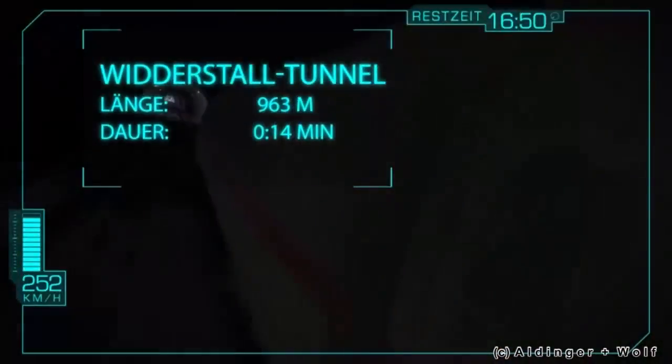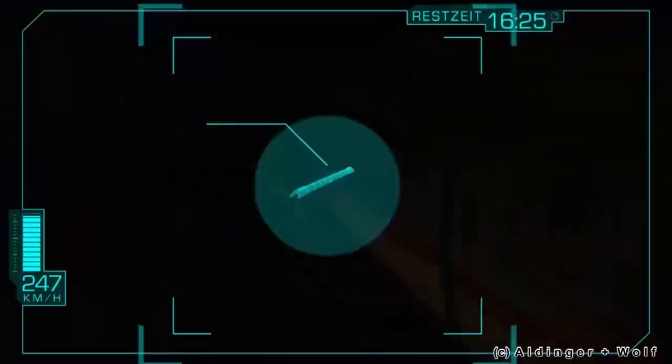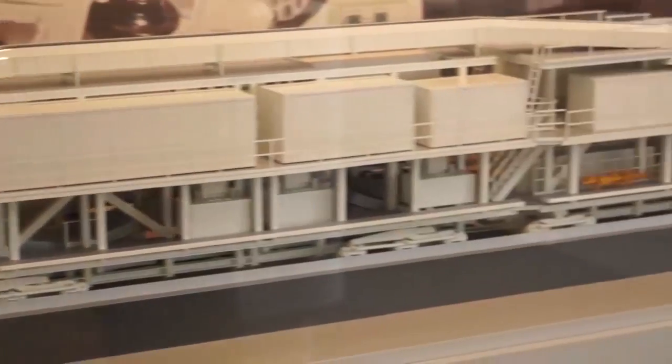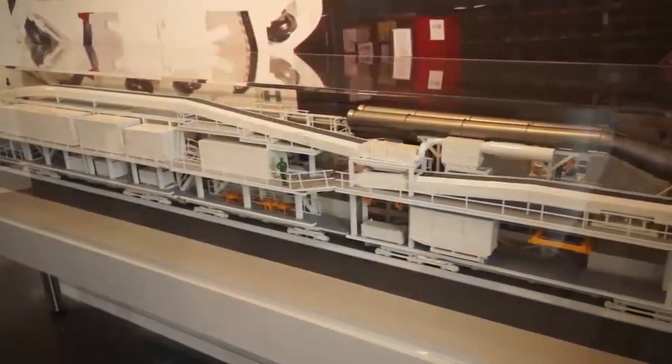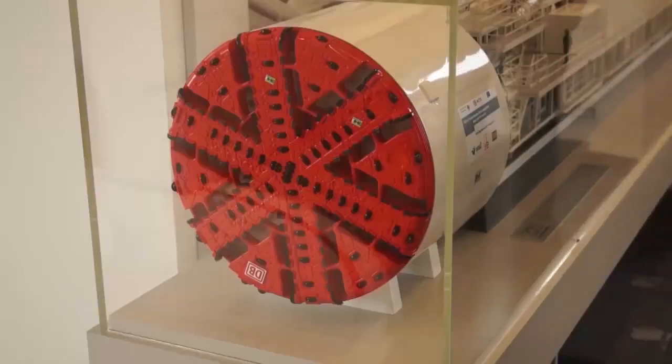Due to the topography of the region, 60 kilometres of new tunnels are necessary. These will be created using a tunnel boring machine, which is able to dig the tunnel and secure it at the same time. This kind of machine was also used during the building of the Channel Tunnel.